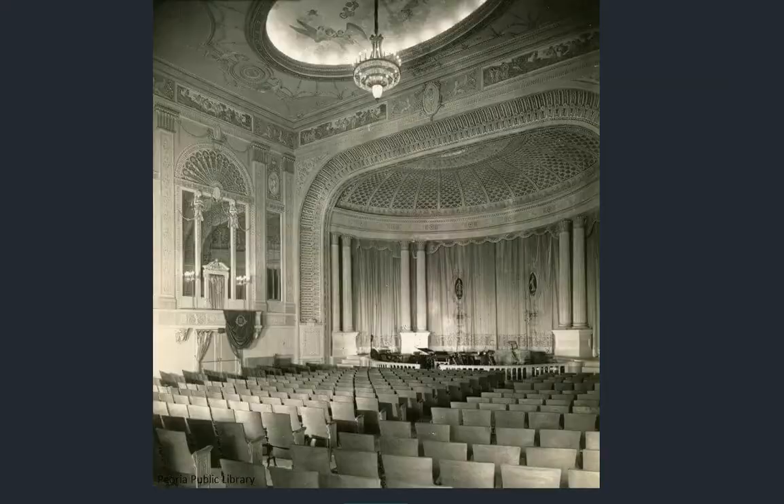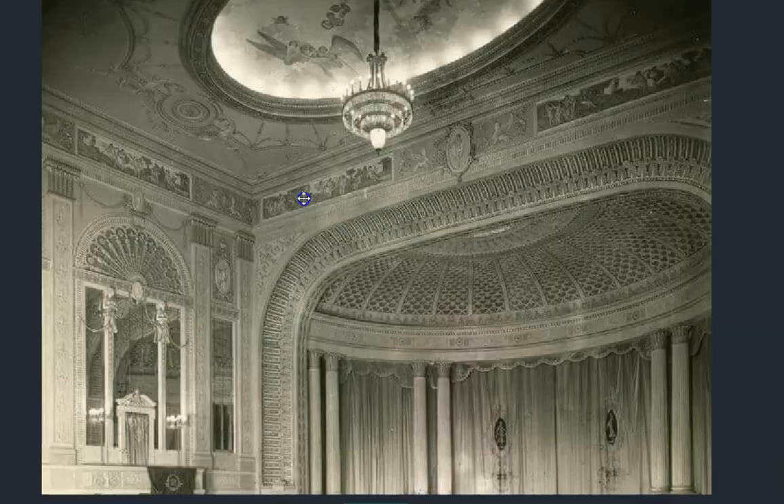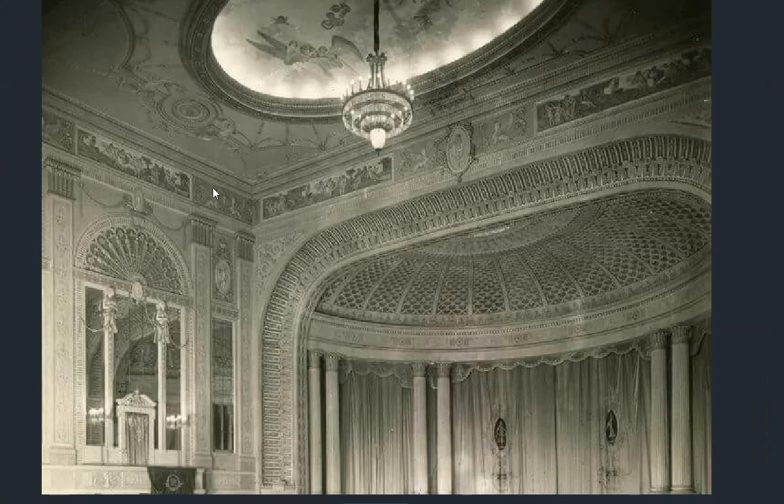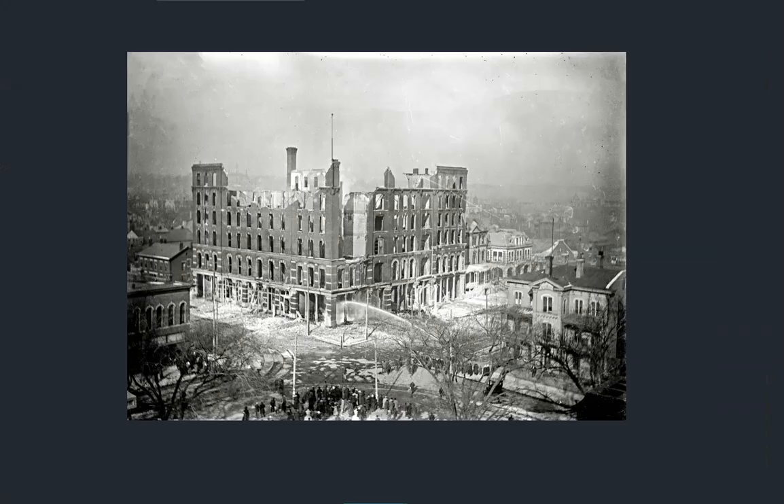Peoria, Illinois — always found the name interesting. Here we have the inside of the Madison Theater. Of course you have to have a Madison Theater such as this in a town like Peoria. You have to have a painting on the ceiling. No, it's not the Sistine Chapel — this is the Madison Theater in Peoria, Illinois, with all sorts of detail.